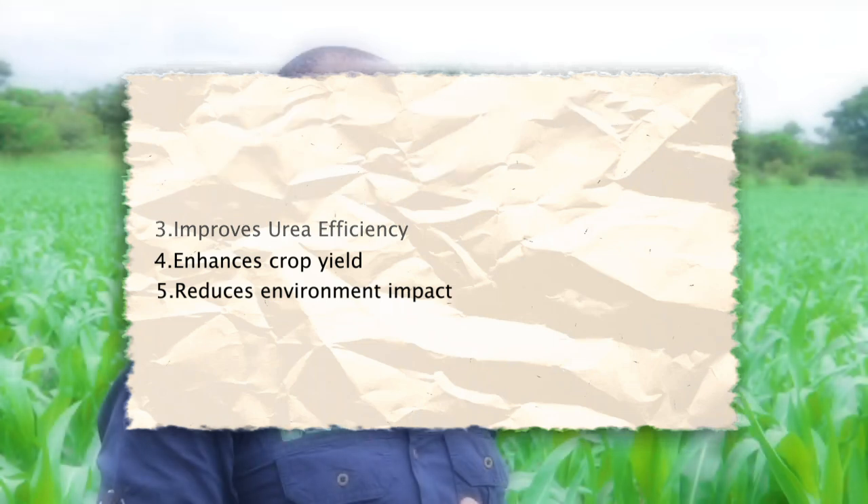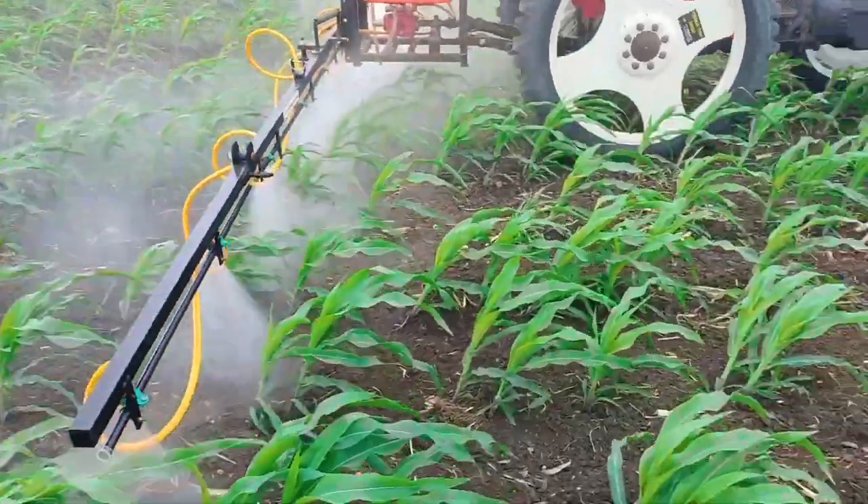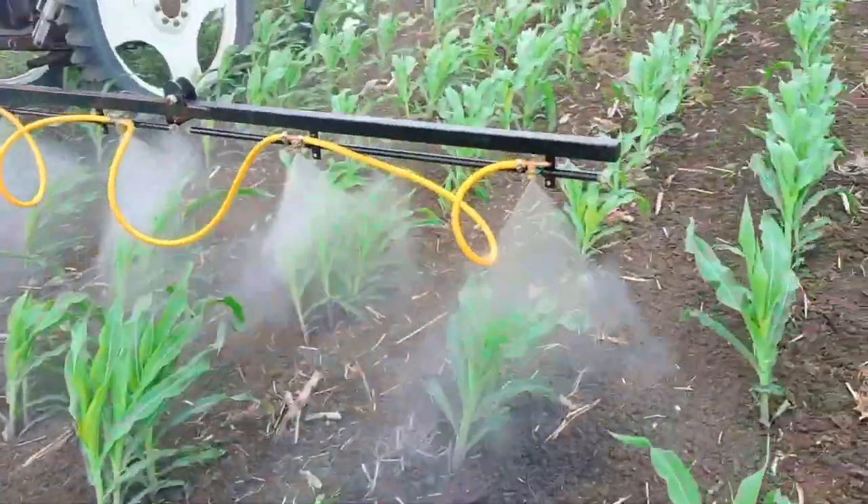Nitrogen losses in maize productivity is one of the major challenges when it comes to crop productivity. So to answer your question, we have these two major kinds of nutritional products. But there is a last component — there is a need for us to satisfy the feeding of the crop by supplementing using what we call foliar fertilizer. Your foliar fertilizer should come at most twice in the life cycle of maize or corn. At the time of your last top dressing, if you're using normal standard urea, you need to split your application into twice — meaning you need to apply two times.